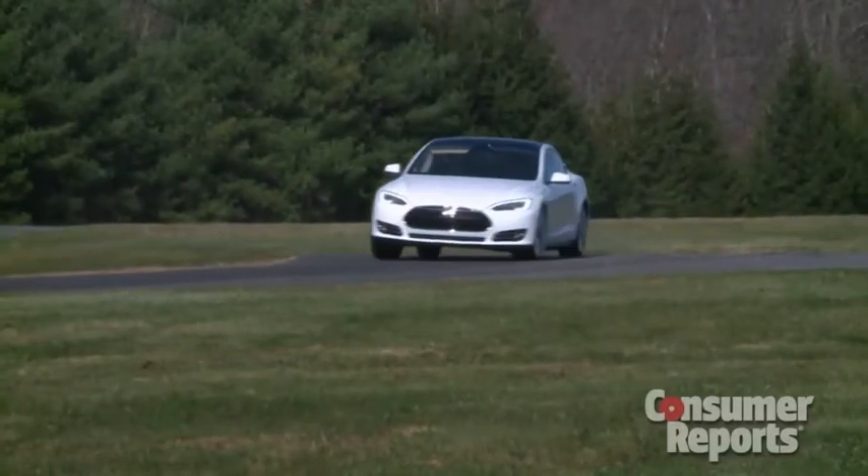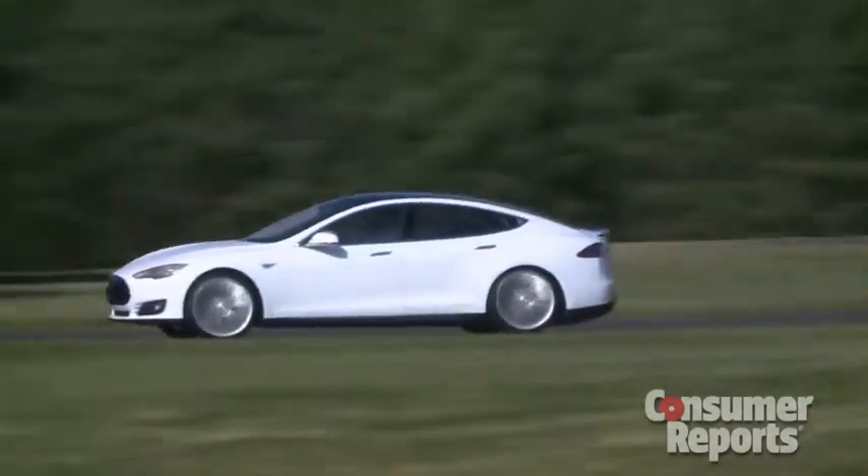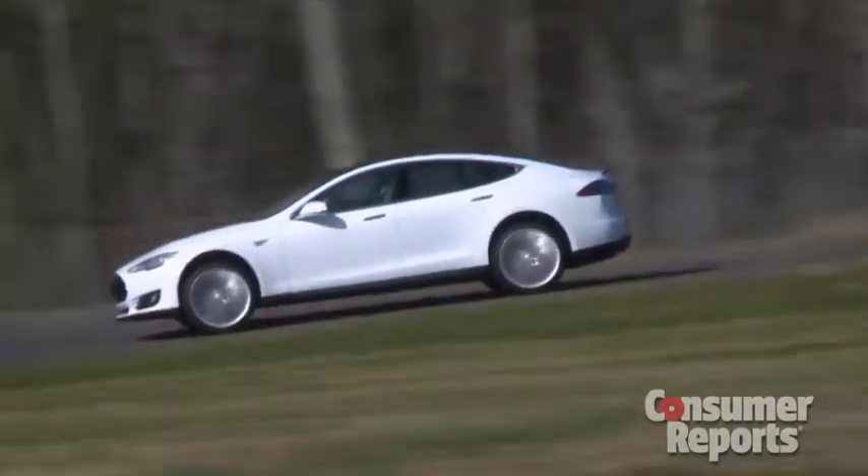We were really impressed with our time with the Model S. We look forward to having more experience with it when we buy a Model S of our own to test here at the Consumer Reports test track.